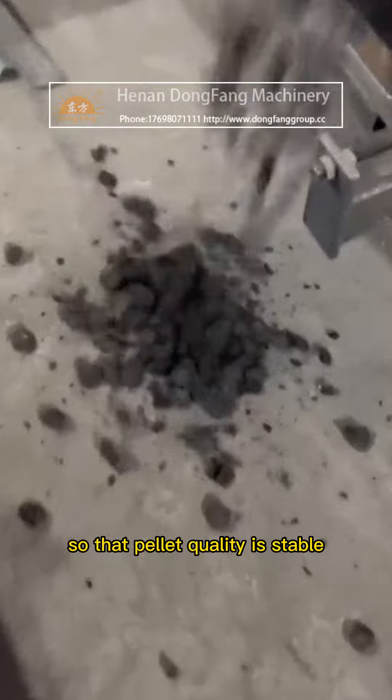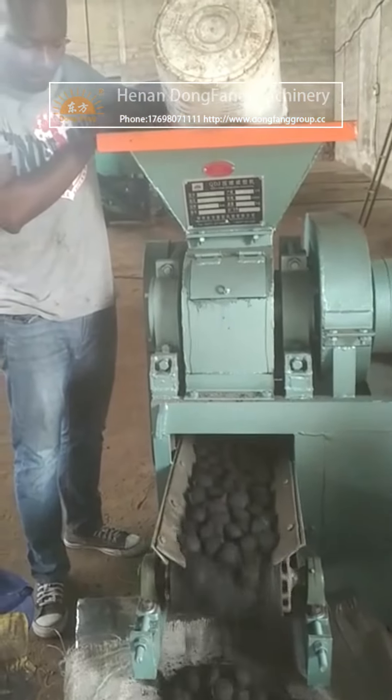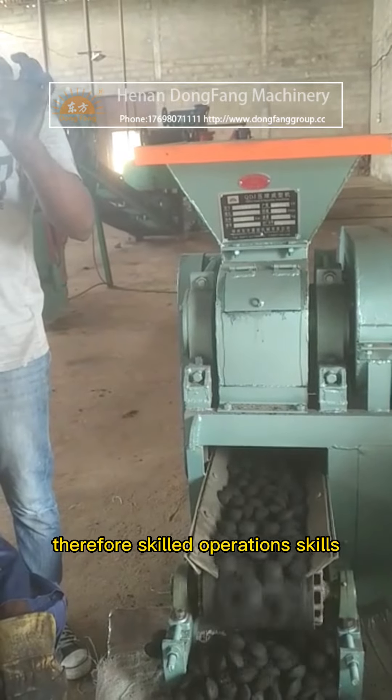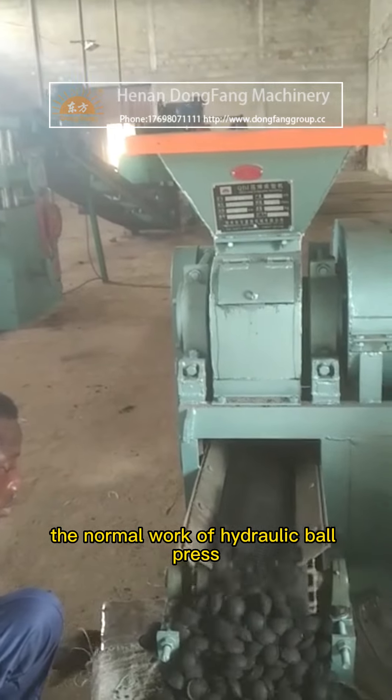This ensures that pellet quality is stable. If the feeding amount is too large, the current of the feeding device becomes overloaded. If the feeding amount is too small, the ball will not be formed. Therefore, skilled operation skills are an important condition to ensure the normal work of the hydraulic ball press.